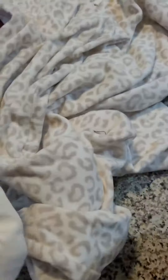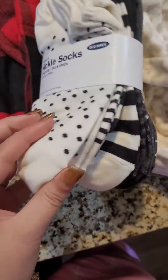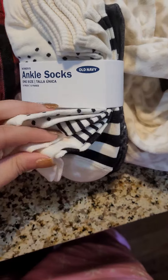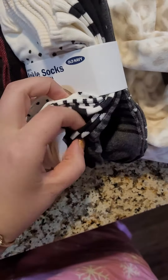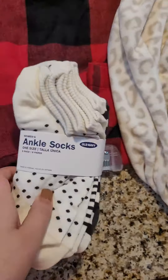I got a pair of low-cut ankle socks — there are six of them in here. You get the polka dot and the stripes, more polka dots, so they're all polka dot and stripe. I just needed a pair of socks.